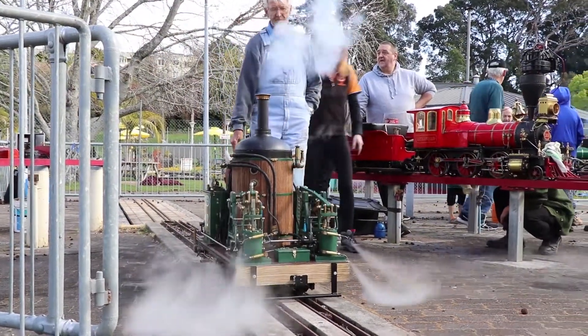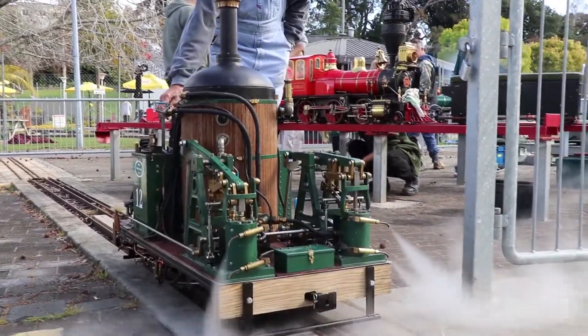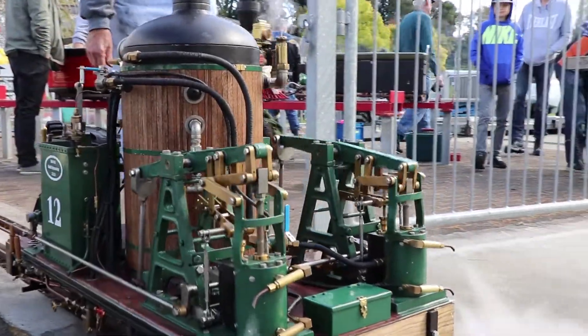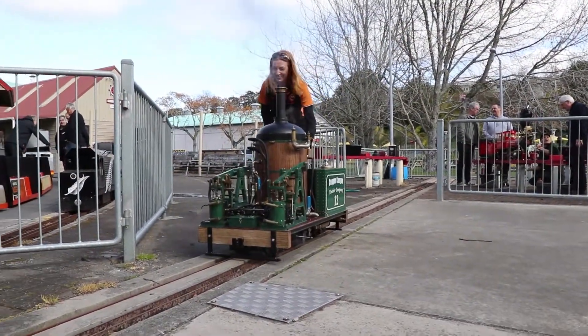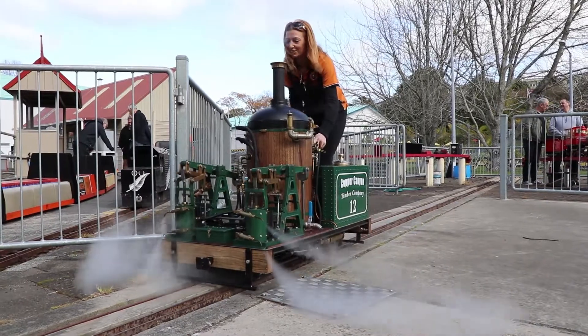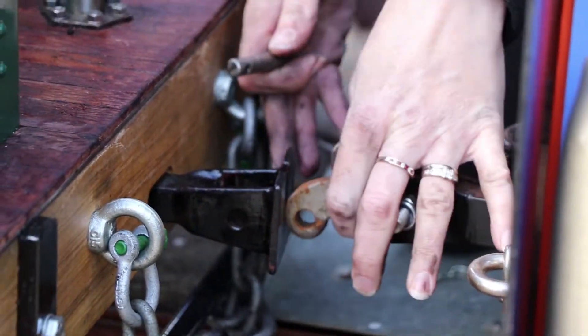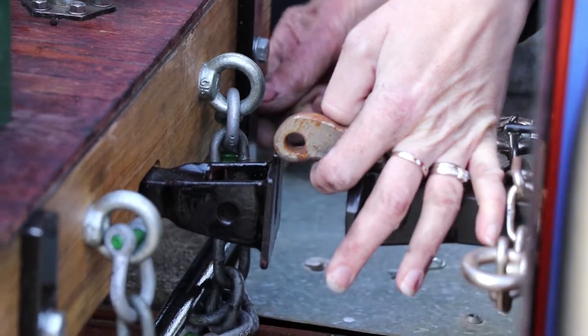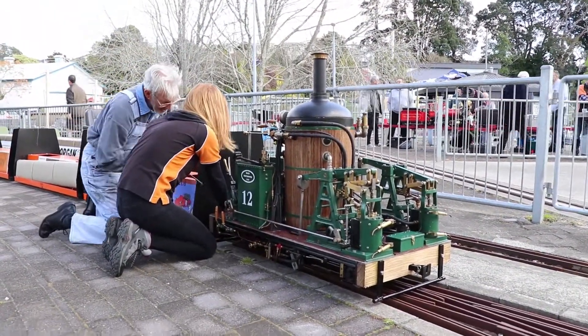It is understood roughly four other engines of a similar design operate in the United States of America. Steaming the boiler to 10 psi took only 10 minutes, and from there it was a simple operation with only minor adjustments. Enjoy the sights and sounds of such a unique engine running around the Tauranga Model Marine and Engineering Society track.